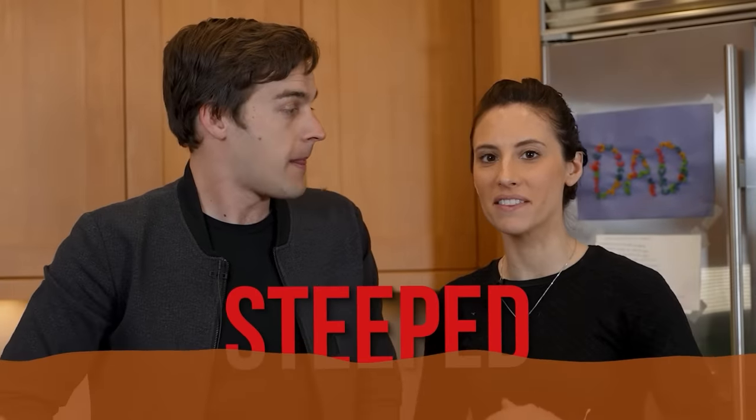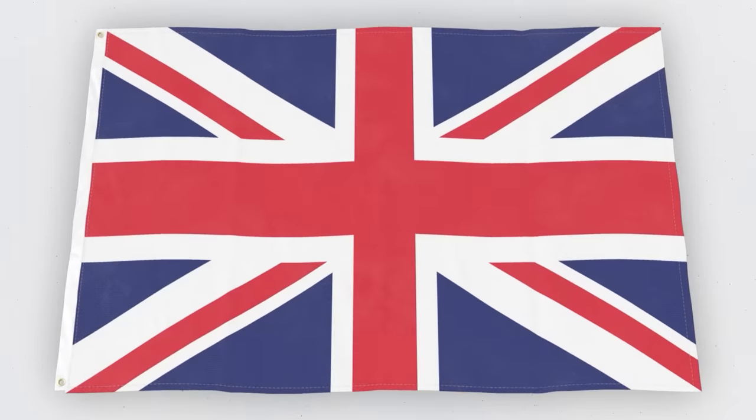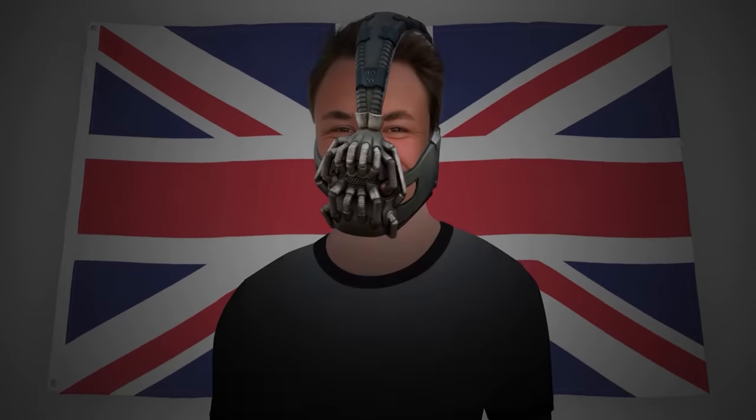Mostaf is certainly our local tea expert. I am steeped in the stuff. You could say that she is Queen Tea — I'm practically fermented myself. There was one thing she lacked: the international perspective. She merely adopted tea, but others were born in it, molded by it. We needed someone British.